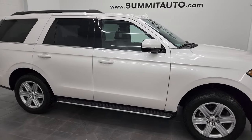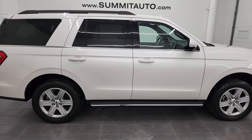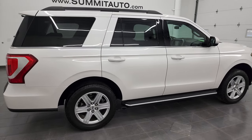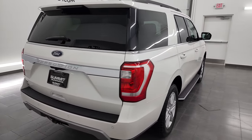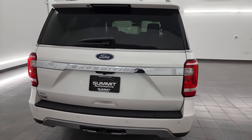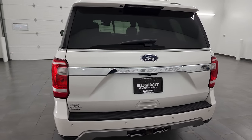Hey, this is Brett, and this 2018 Ford Expedition XLT is stock number 13368Z. I am here at Summit Automotive in Fond du Lac, Wisconsin, your new and used SUV headquarters.